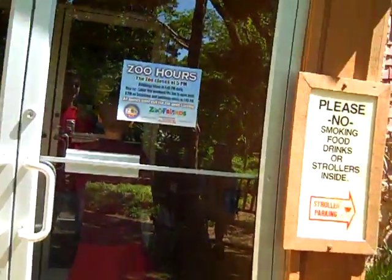I'm here at the Snakes and Other Reptile House at the Oklahoma City Zoo. Let's go do this. Many of these are venomous.